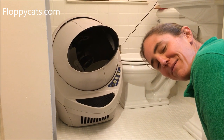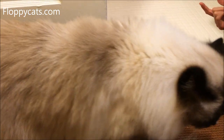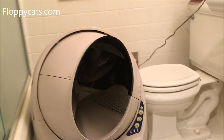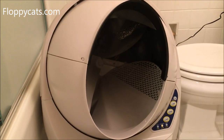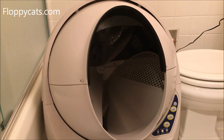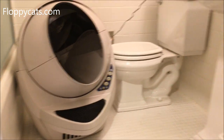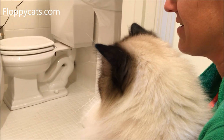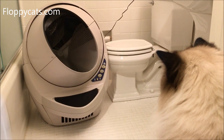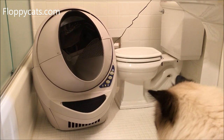My sister and I went to dinner tonight and I decided to show her the open-air litter box. Charlie's freaking out a bit during the cycle stage, but he's interested enough where he keeps coming back. I'm trying to lift him up so that he can watch it too.